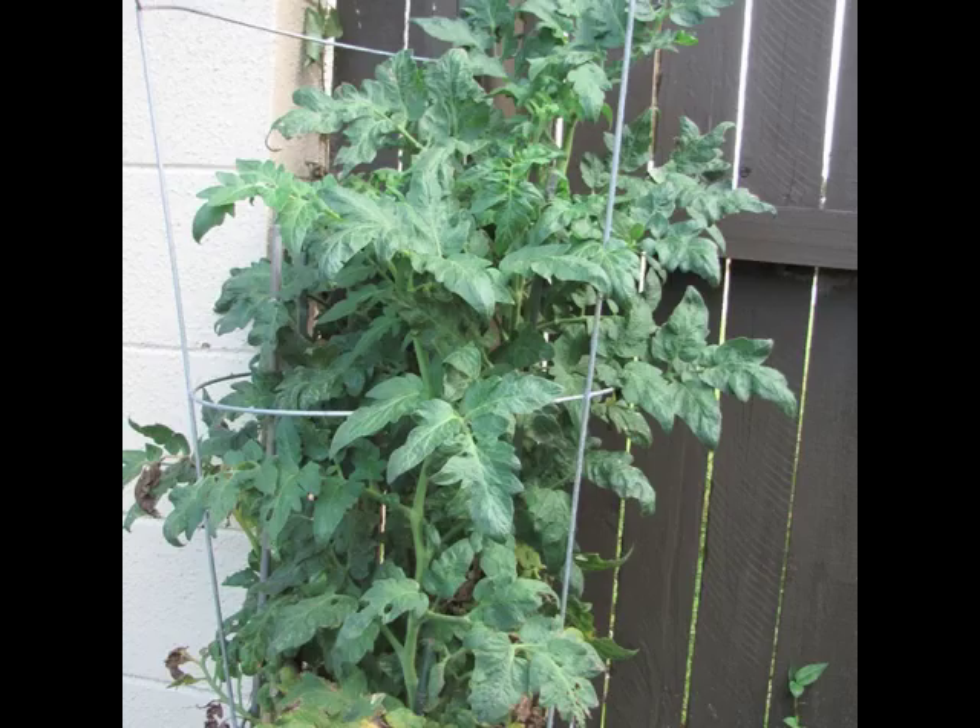Tomatoes are also challenging to grow in Florida. Although Florida is one of the primary states our tomatoes come from in the United States, it's not a native plant here by any means. The heat terrorizes them and they're very susceptible to green caterpillar infestations, also known as the green tobacco worm.